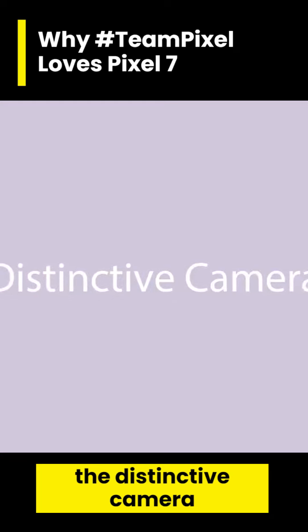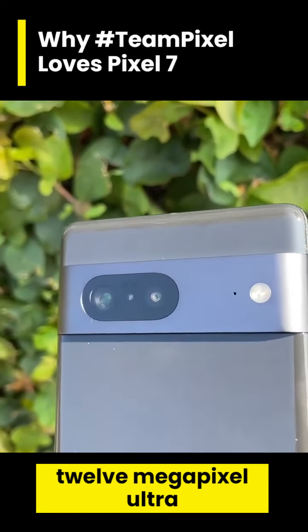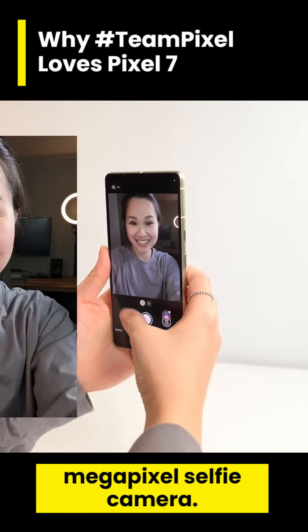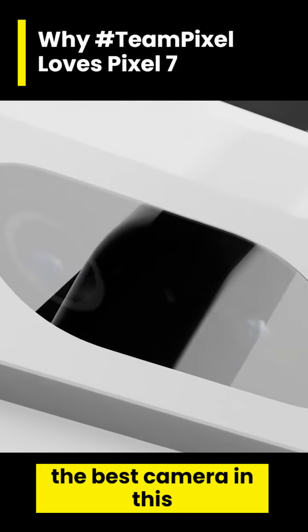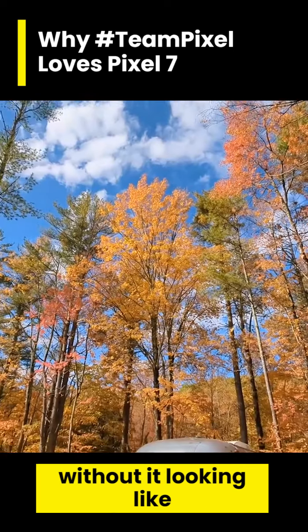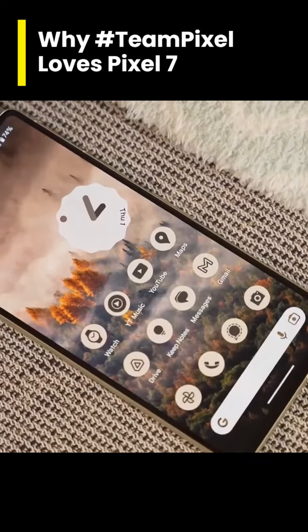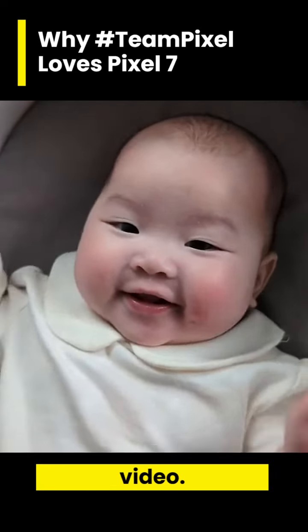First off, the distinctive camera bar. The Pixel 7 has a 50 megapixel wide and 12 megapixel ultra wide camera, and a 10.8 megapixel selfie camera. I can say this is the best camera in this price range. Having that 2x digital zoom lens without it looking degraded is a really nice touch. If video is more your thing, the Pixel 7 can record 4K 60fps video.